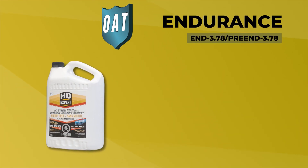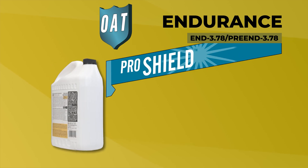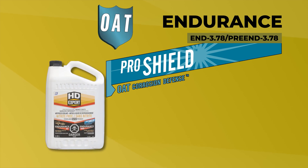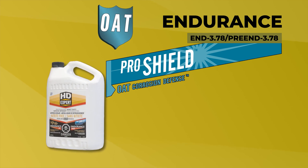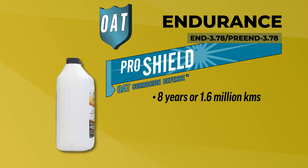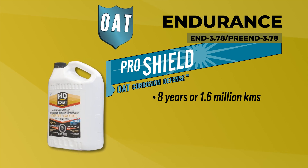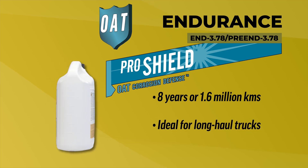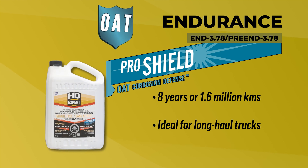Endurance is a golden color, also featuring ProShield OAT corrosion defense. It provides excellent high-temperature aluminum and liner cavitation protection. It has the best service life of all the HD Expert coolants, boasting 8 years or 1.6 million kilometers — a 60% increase over the Premium and Extra coolants. This coolant is ideal for long-haul trucks, with an extended service life and no supplemental additives required.